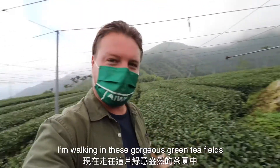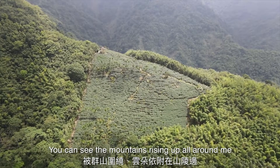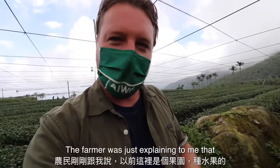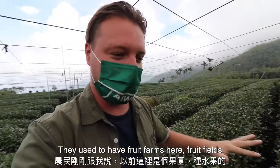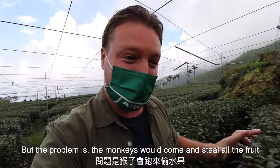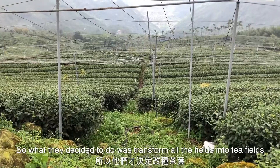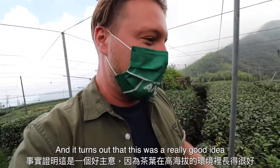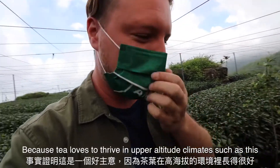It's really amazing to come up to places like this and speak to the farmers and the tea farm owners — just get educated about how they grow the tea, the different kinds of tea. I'm walking in these gorgeous green tea fields. You can see the mountains rising up all around me. The clouds are just clinging to the sides of the mountains. The farmer explained that they used to have fruit farms here, but monkeys would come and steal all the fruit, so they transformed the fields into tea fields.